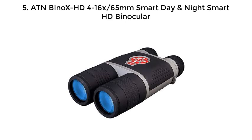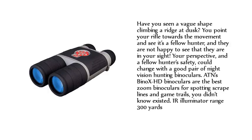Number 5: ATN Bino XHD 4-16X 65mm Smart Day and Night HD Binocular. Have you seen a vague shape climbing a ridge at dusk? You point your rifle towards the movement and see it's a fellow hunter, and they are not happy to see that they are in your sight. Your perspective, and a fellow hunter's safety, could change with a good pair of night vision hunting binoculars. ATN's Bino XHD Binoculars are the best zoom binoculars for spotting scrape lines and game trails you didn't know existed.